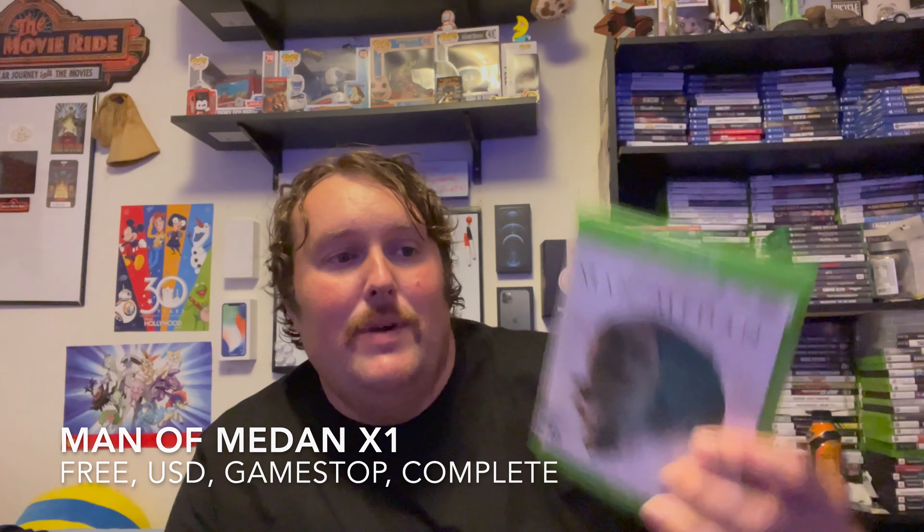Next game. This one also feels complete. We got Man of Medan on the Xbox One. I have not played Dark Pictures Anthology yet, and I know I should because I'm a huge fan of the Until Dawn game from Supermassive. I just haven't gotten around to it — I heard it wasn't amazing. But for a deal like this I might as well pick the first one up. Man of Medan — I might try it out maybe for Halloween this year. Complete game, everything looks good. So far we're two for two on complete games.